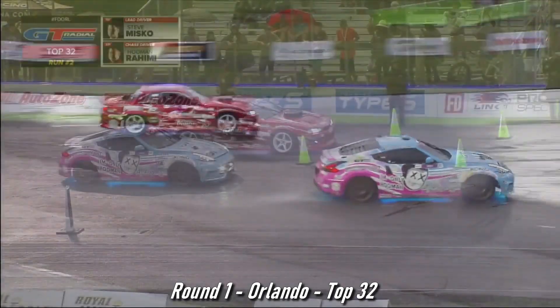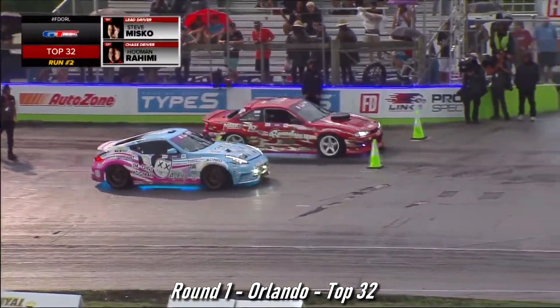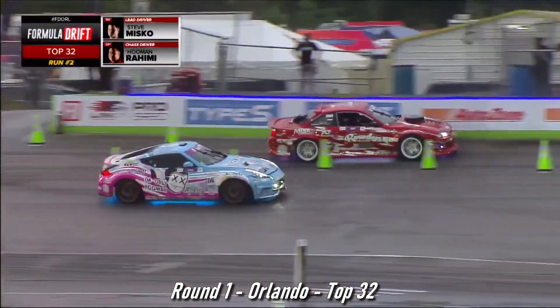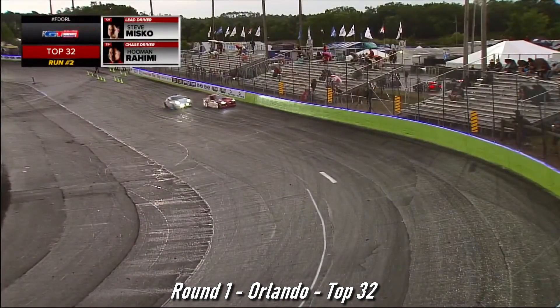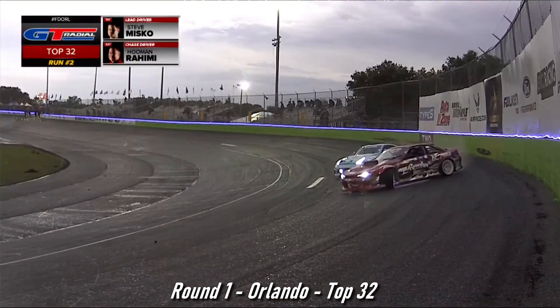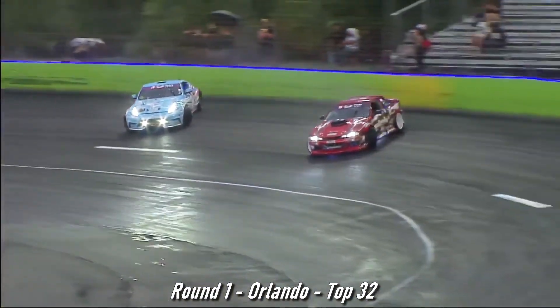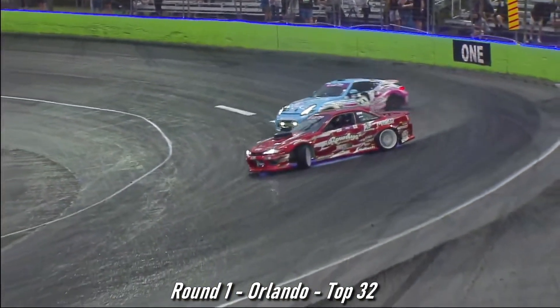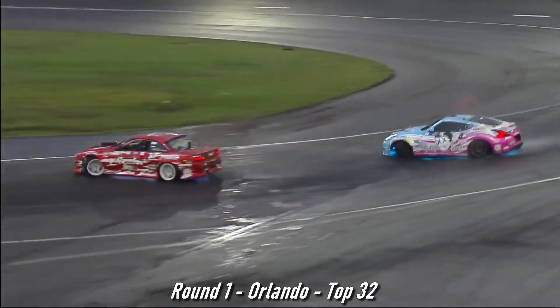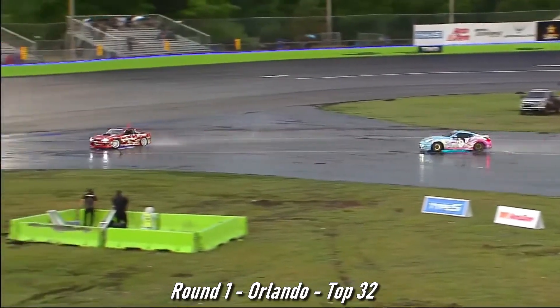That was a nice run there. Here we are in our GT Radial official tie of the Prospect Championship, showing you what these tires can do in the rain, in the dry. Let's see him fly. Misko out front, Hooman Rahimi dropping back a little bit. Look at Misko getting high on the bank, feeling confident. And Misko comes down into that first inside clip. Hooman Rahimi takes a wider line.